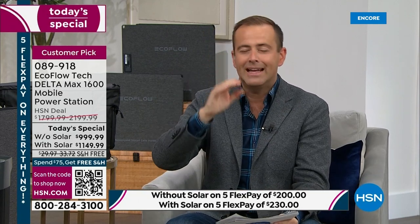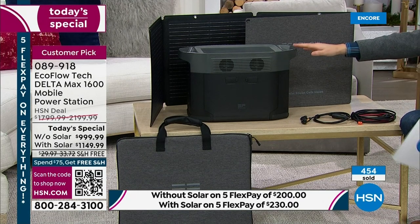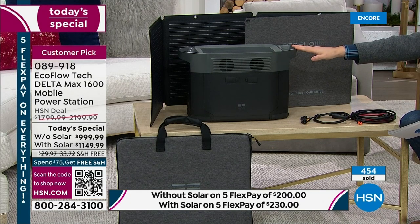The reason we keep comparing to gas generators is because that's what we're so familiar with — that's the way it was always done until this technology changed everything. An old-style gas generator has a pull crank, gasoline, fumes, mess, noise, and you can't use it indoors. This is the total polar opposite. Everything a gas generator can't do, this can do, and then some. EcoFlow makes different models, and this is one of their most powerful — so if you're going to buy one, let's get one of the best.